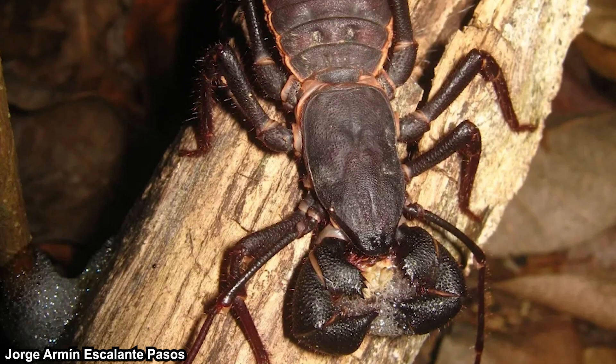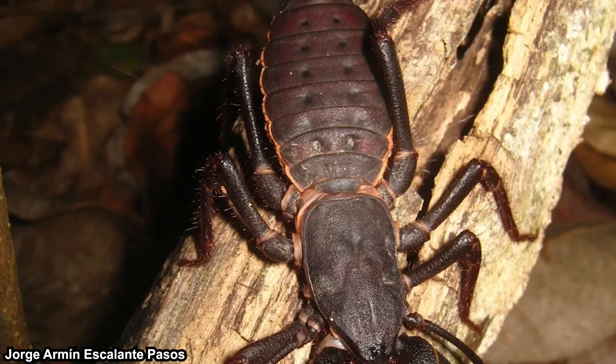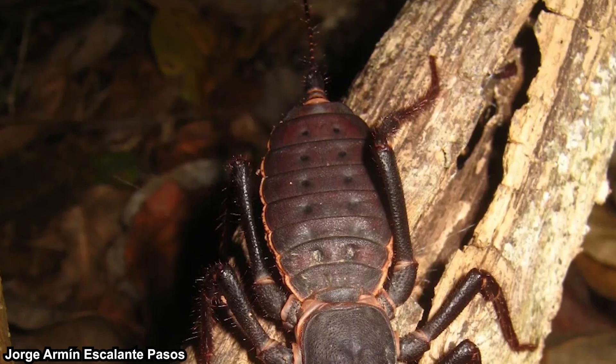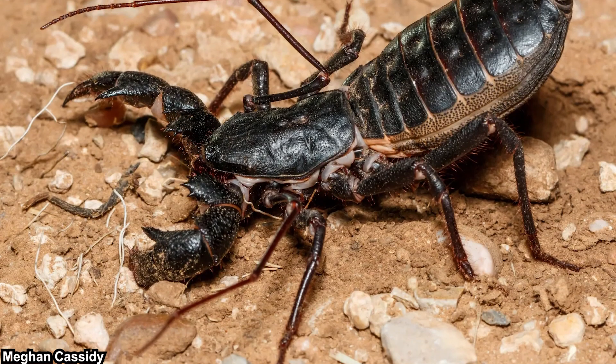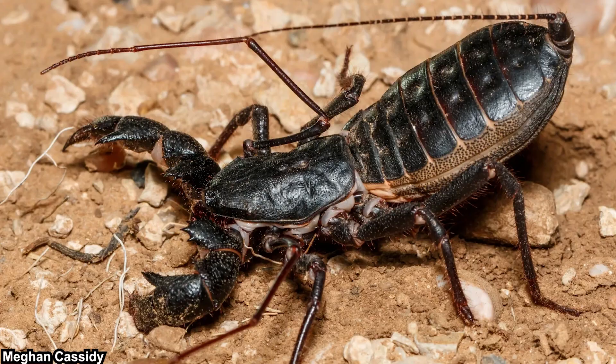Vinegaroon — that's the nickname given to this little animal. Depending on where you live, you might see this little creature in your house every now and then, usually in your bathroom or perhaps basement. Many are afraid of these little creatures because they resemble scorpions. But how dangerous are they exactly?